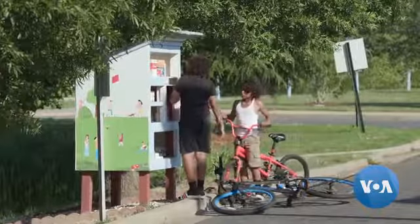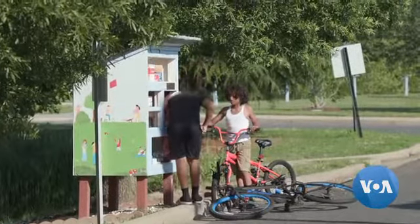We have homeless in this area, but we also have just working people who aren't able to make it to the end of a pay week. Or families that may just have hit hard times.